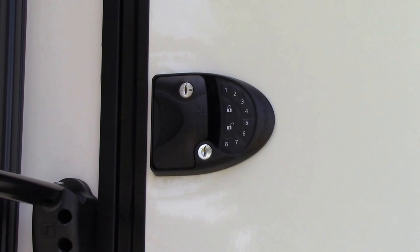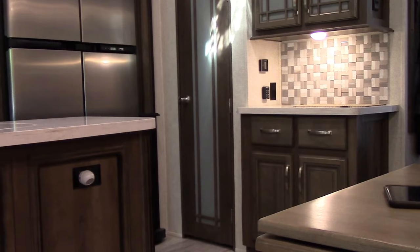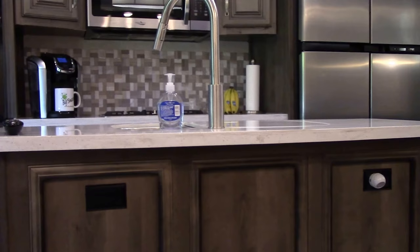Finally, I added a keyless entry lock. Whether you have a new Montana such as ours or another manufacturer's model, hopefully you have found some of these tips to be useful.